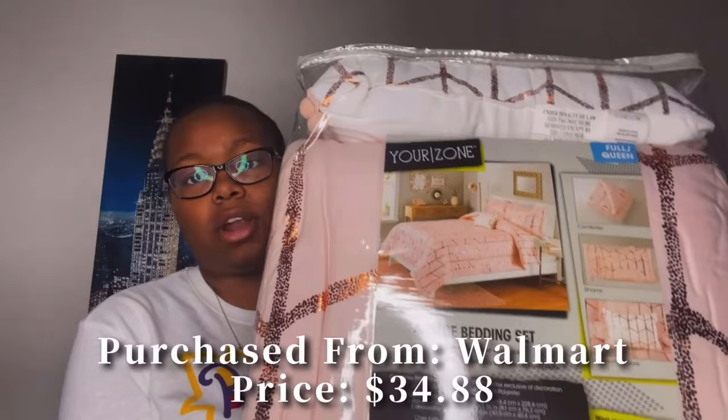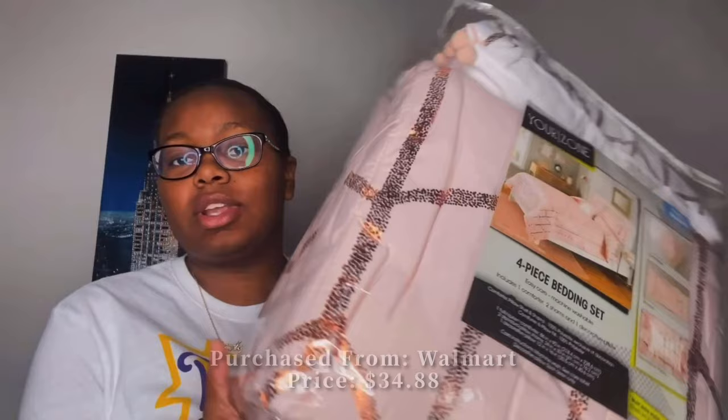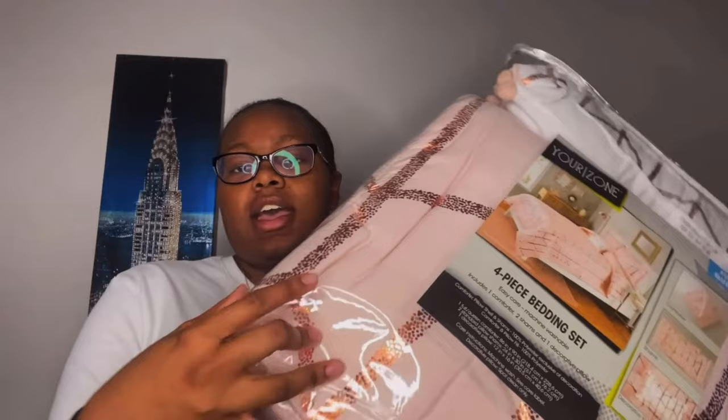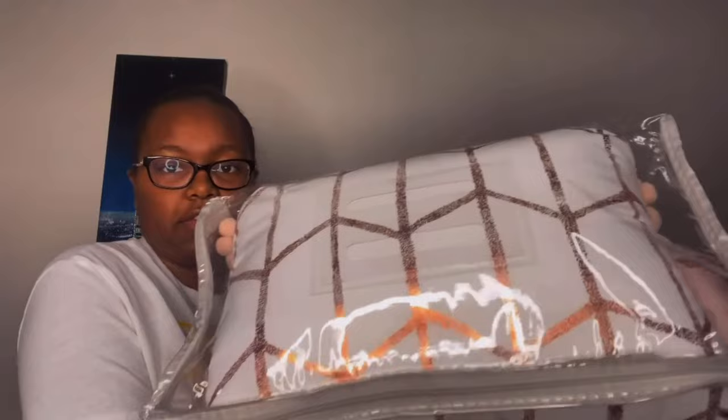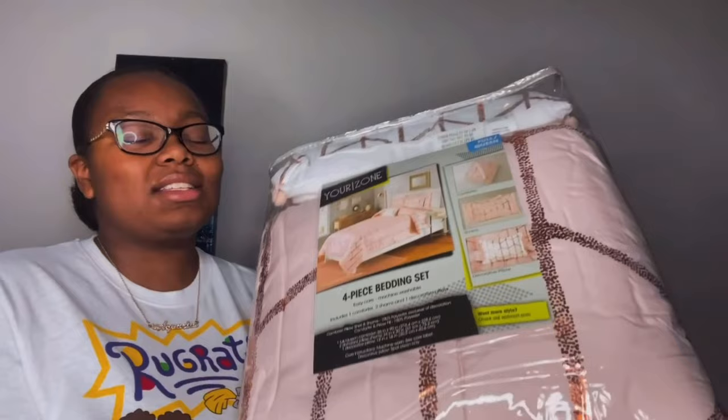The last thing I have for my bed is the comforter set. I got this online at Walmart.com and y'all, this bed set is so cute — very girly and elegant. Pink is my favorite color. As you can see on the front, it's really pink with a rose gold geometric design. It comes with the comforter, two shams, and a decorative pillow. I honestly cannot wait to put it on my new bed.